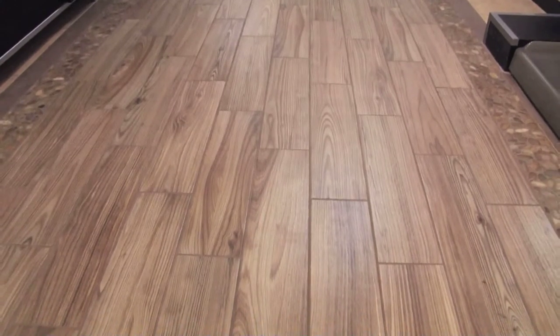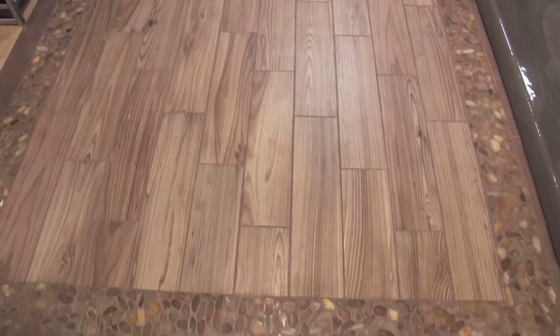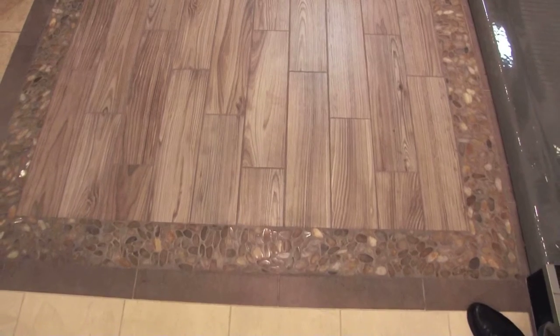Some people are surprised when they look at this and think we're selling wood flooring, but it's not. It's porcelain tile with many wood looks, very durable, holds up great against the sand at beach houses.